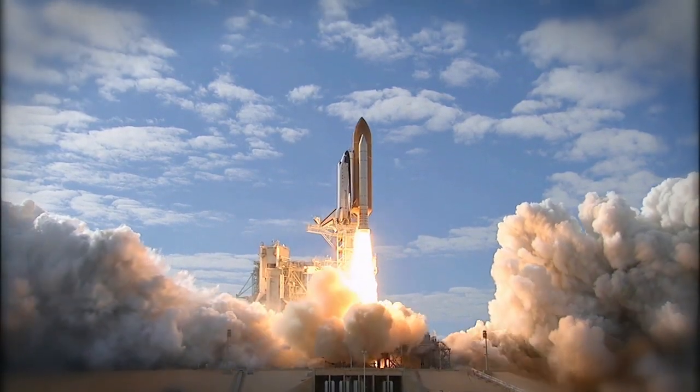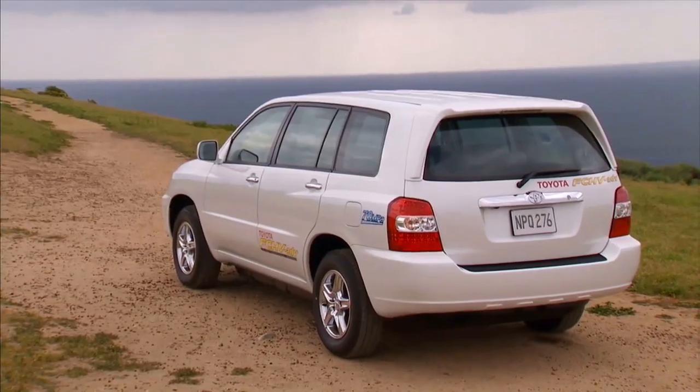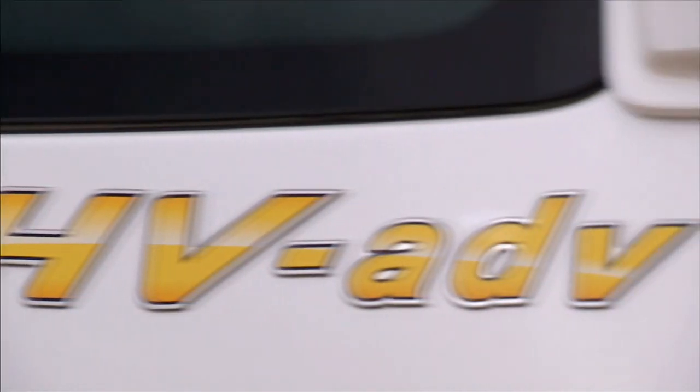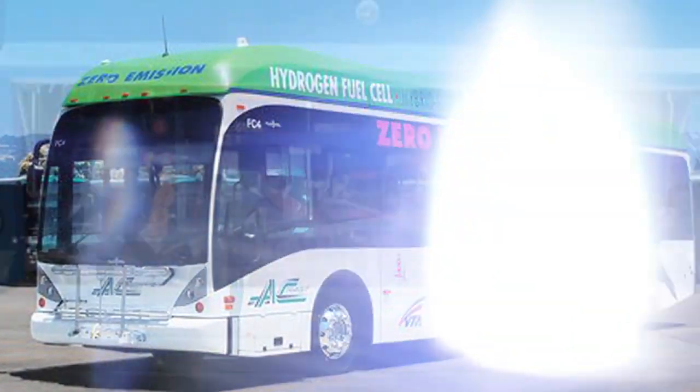It turns out we are already using it. We already use hydrogen to power space shuttles, and several car companies have built hydrogen-fueled cars — some are already on the road. There are even hydrogen-powered buses, boats, and airplanes.